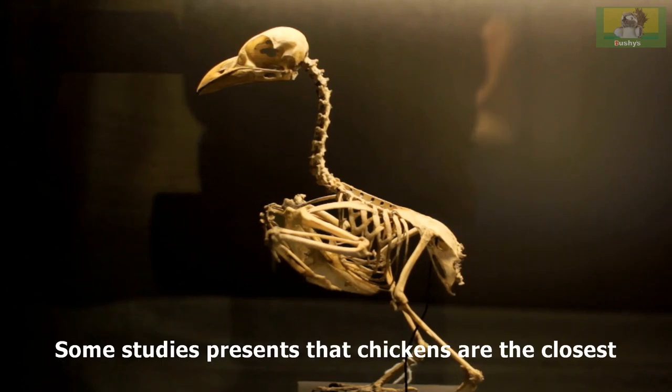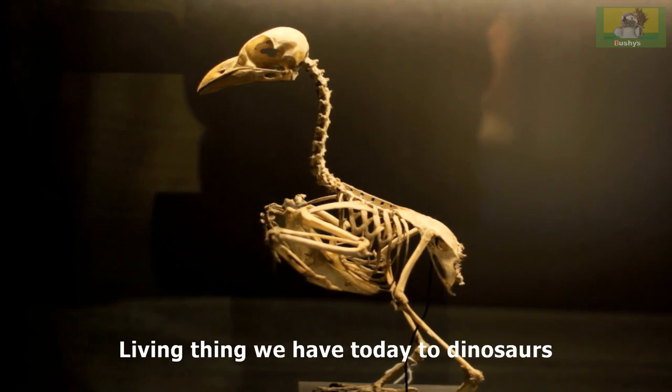Some studies present that chickens are the closest living thing we have today to dinosaurs.